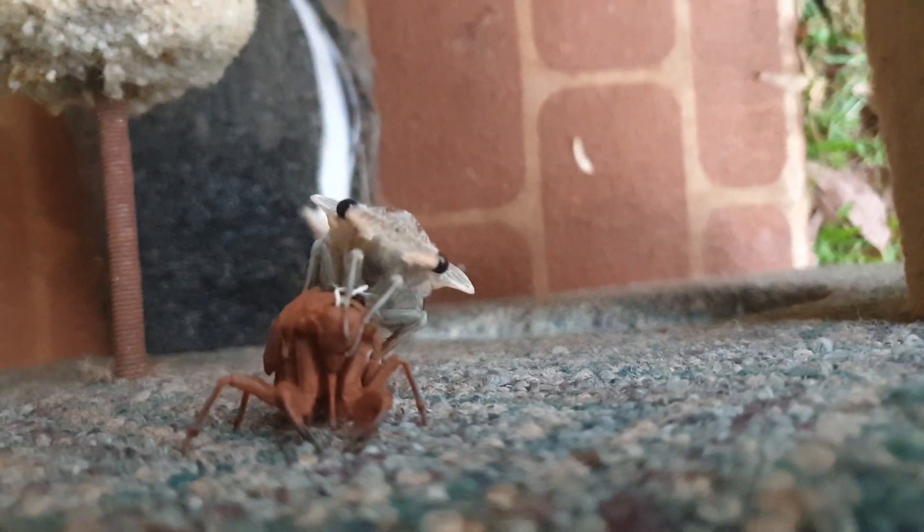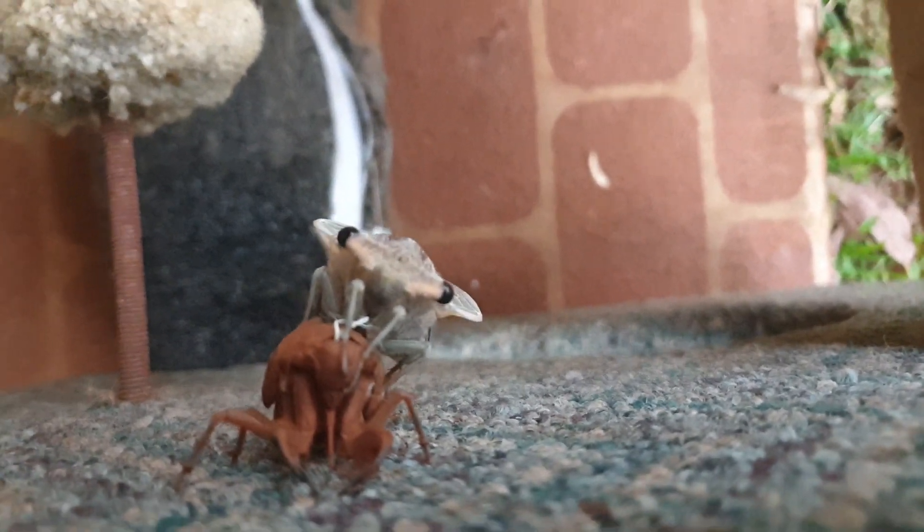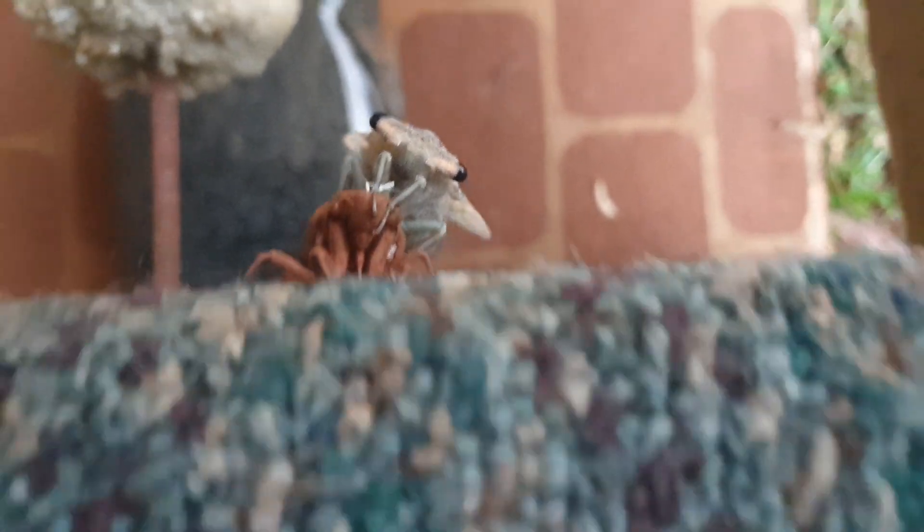It's been a good season for cicadas so far. We've got lots of species here, and some of them — I suspect this is one of them — are really, really big.